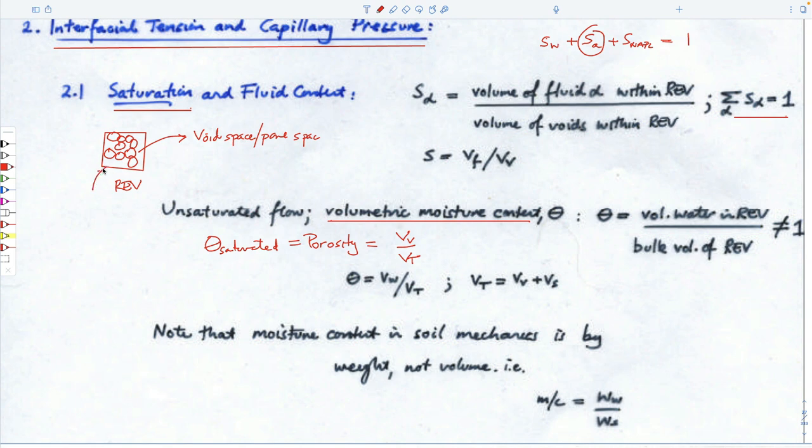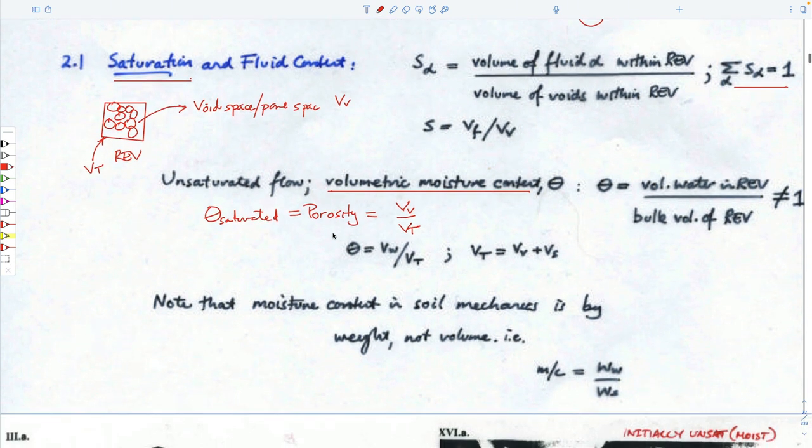Porosity equals the volume of voids over the total volume. So volumetric moisture content is not equal to one for the sum — it's equal to the porosity. Porosities might be 5, 10, 15, 20, 30% — unusual to be more than 30%.